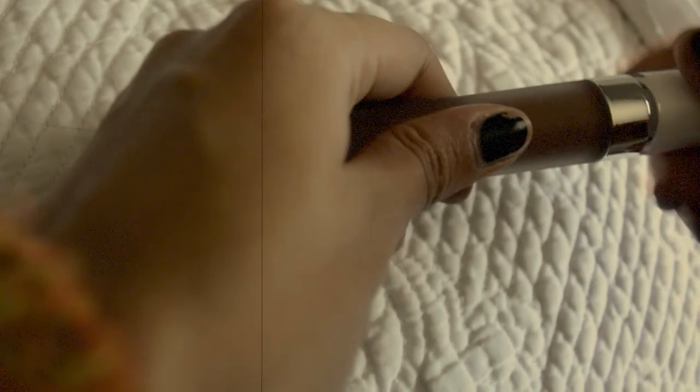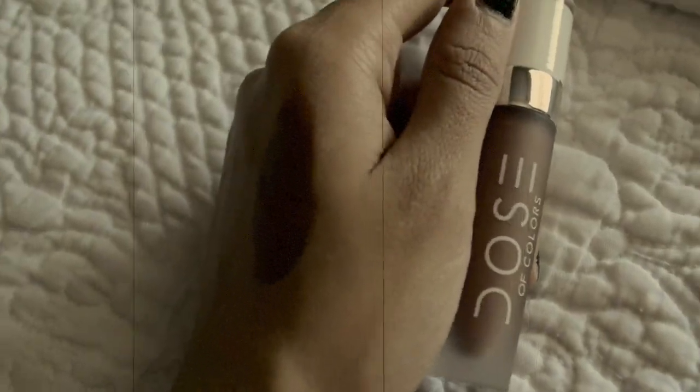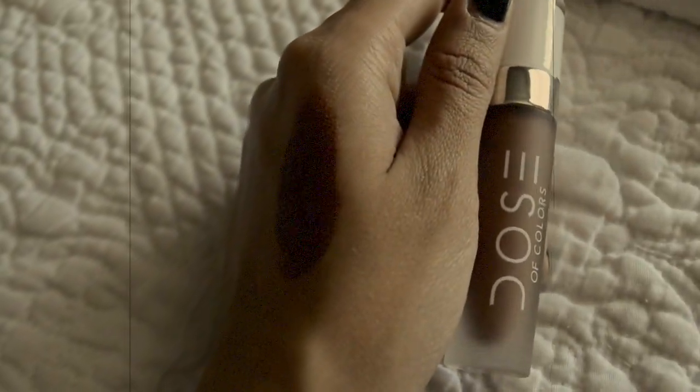As for makeup for fall, I don't really use anything different except I just got this Dose of Colors lipstick in cork, which I'm actually wearing right now. It's the perfect fall lip color — it's matte brown and it's really nice for fall.